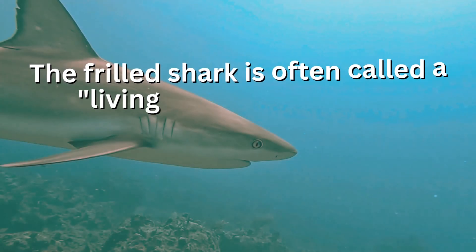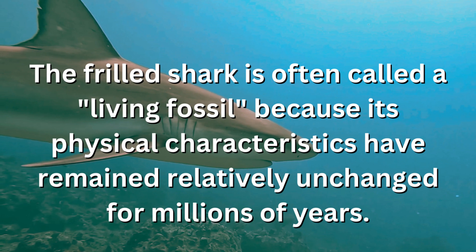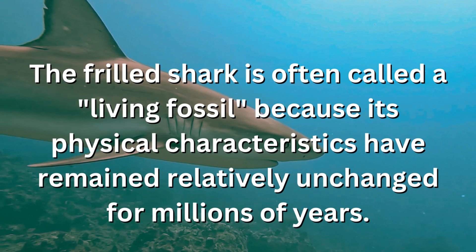The frilled shark is often called a living fossil, because its physical characteristics have remained relatively unchanged for millions of years.